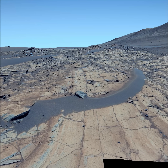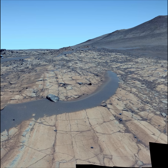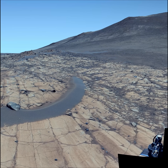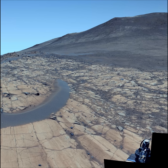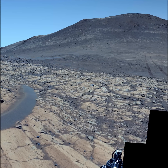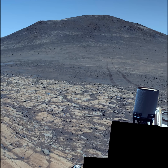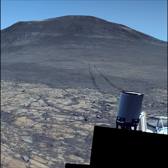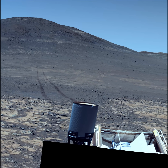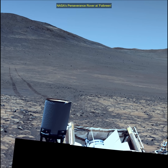Perseverance mission launched on 30th July 2020 and it landed on the Martian surface on 18th February 2021. NASA's Perseverance rover is a key part of the Mars exploration mission, exploring the Jezero Crater on Mars. Its primary goals are to search for signs of past microbial life, characterise the planet's geology and past climate, and collect and cache Martian rock samples for a future return-to-Earth mission. The rover also carries the Ingenuity helicopter, which has successfully flown on another planet.